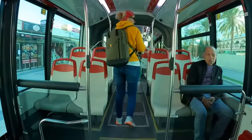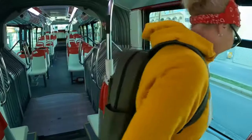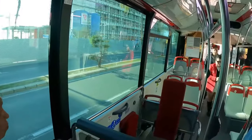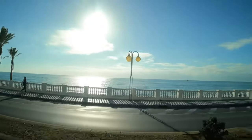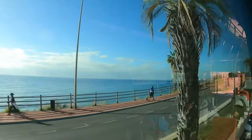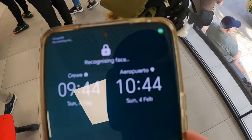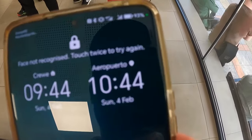This is how the bus looks inside — also nice, I like it. So we arrived at Terminal Fuengirola at quarter to 2.